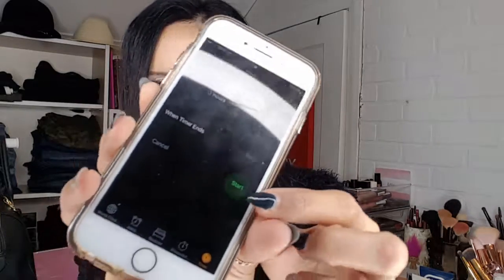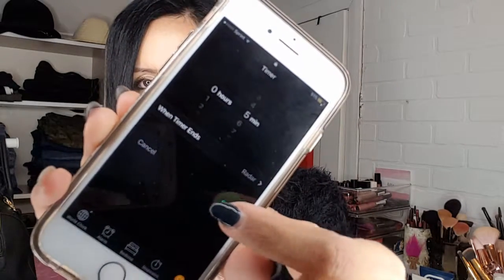Hey guys, welcome back to Five Minute Beauty Break. I'm on a quick break right now and I'm going to talk to you about a few different products that are good with or without makeup, good for your skin, and most of them are cruelty-free and organic. I'm going to set my timer to five minutes and let's get started.